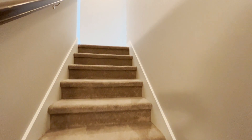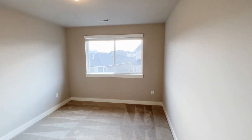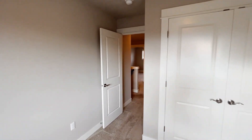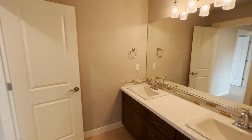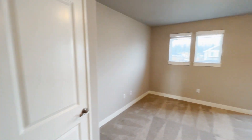Upstairs, we've got the four bedrooms and a bonus room. Bedroom number one, bathroom number two. Bonus room.